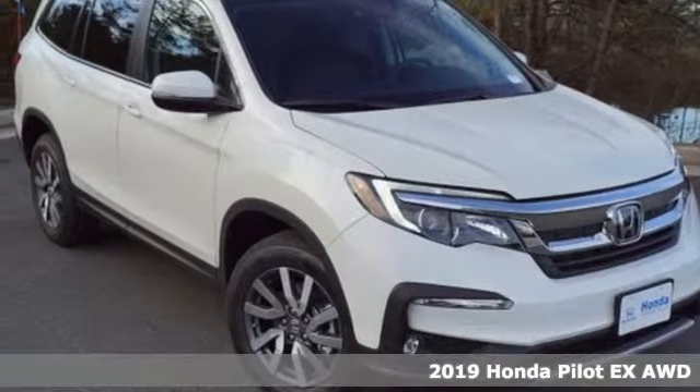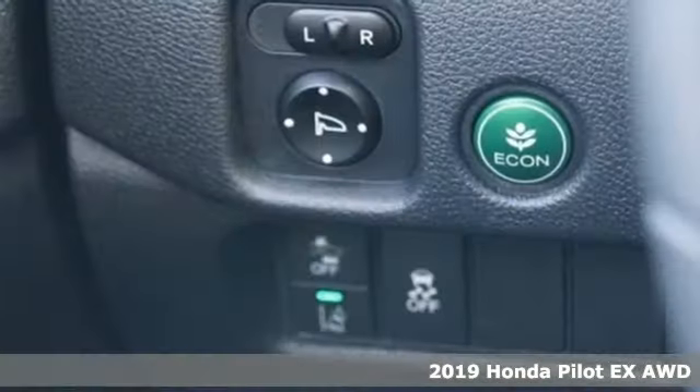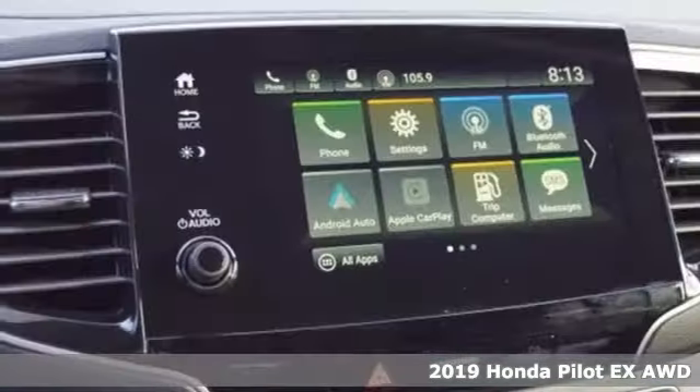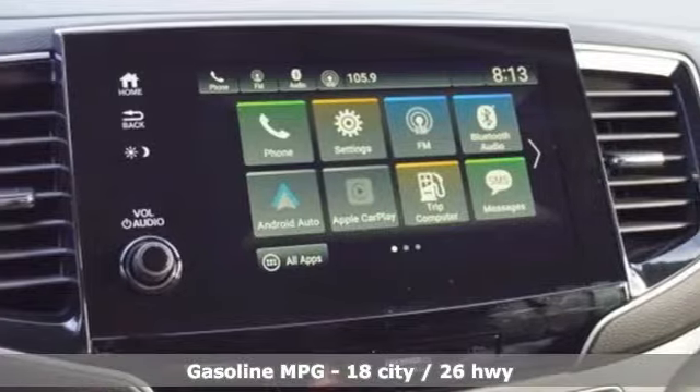Here's a new 2019 Honda Pilot. Style runs in the family — and watch the family run to pile into this roomy Pilot. It comes nicely equipped with features you'll love.